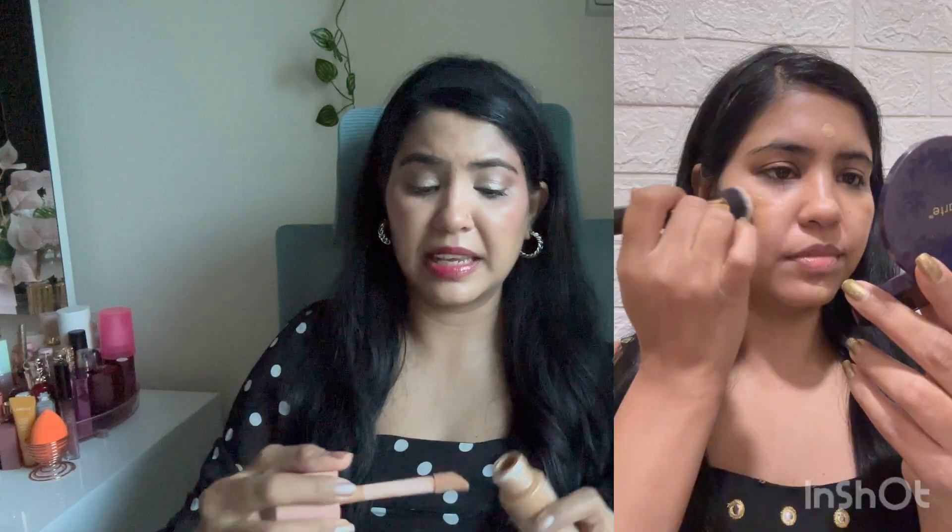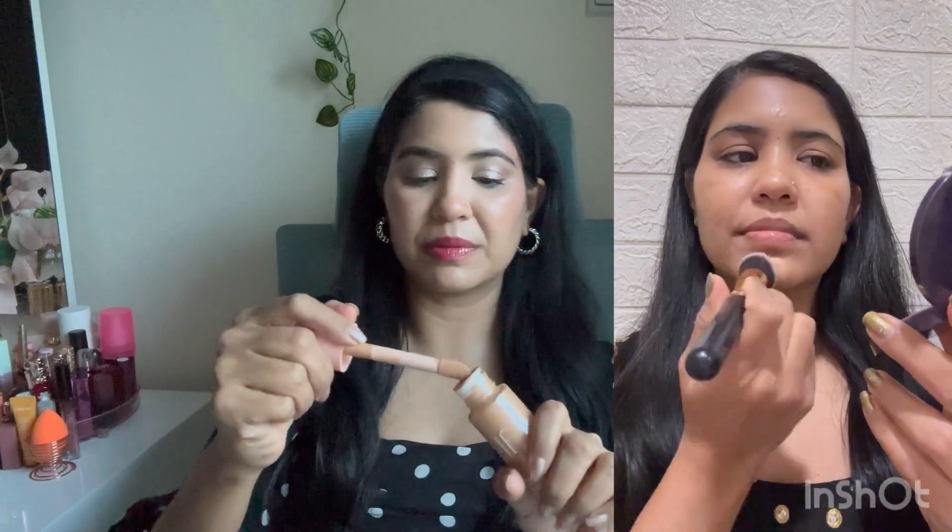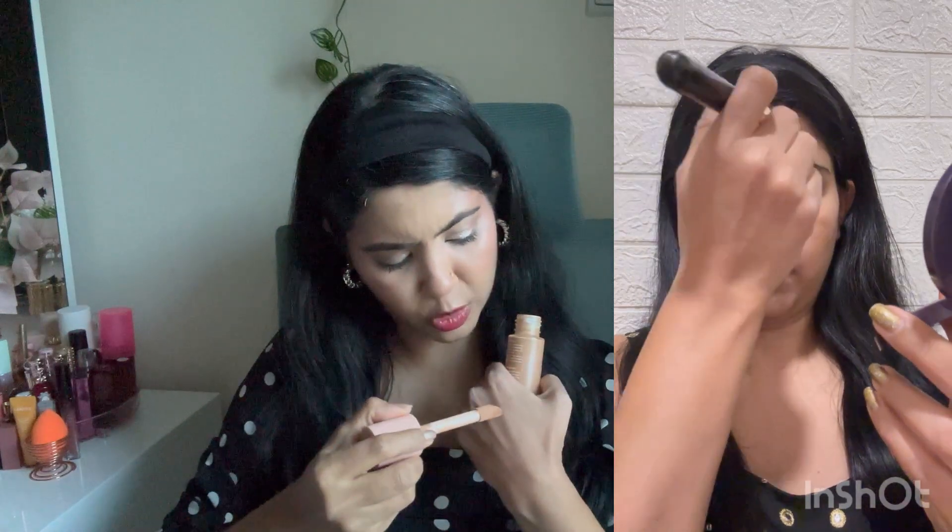I'll show you why it's worth purchasing. This is a doe foot applicator. It gives a very good glow finish. It suits medium skin tone very well. I'll blend this product — the color payoff is also very good. You can mix it in the foundation, or you can use it on its own. It gives sheer to medium coverage.